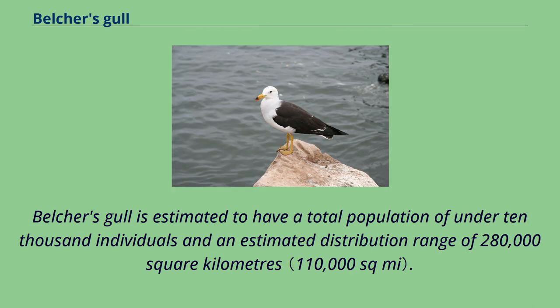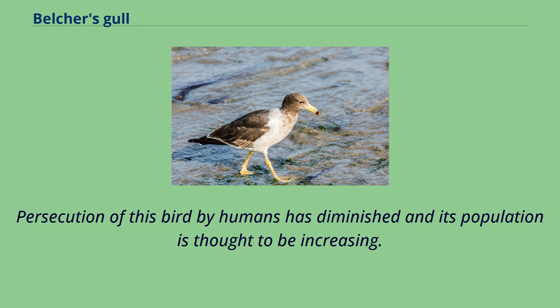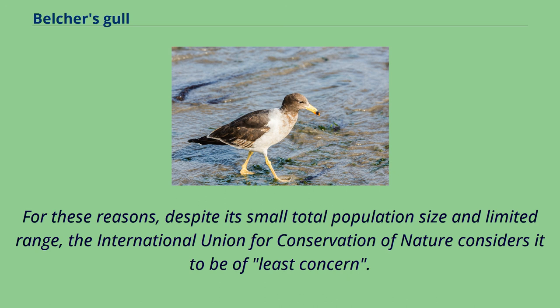Belcher's gull is estimated to have a total population of under 10,000 individuals and an estimated distribution range of 280,000 square kilometers. Persecution of this bird by humans has diminished and its population is thought to be increasing. For these reasons, despite its small total population size and limited range, the International Union for Conservation of Nature considers it to be of least concern.